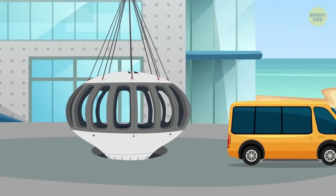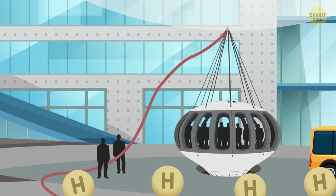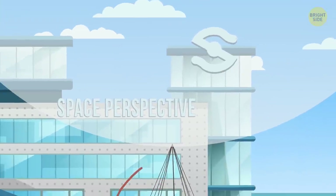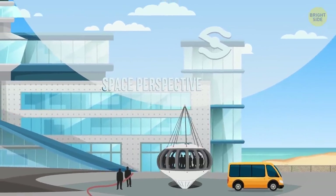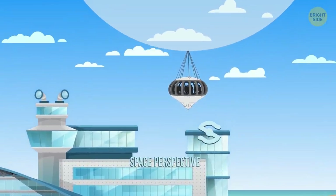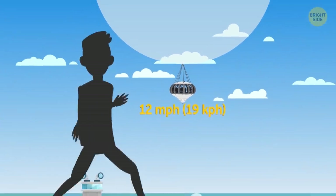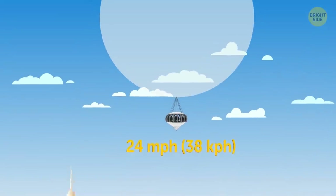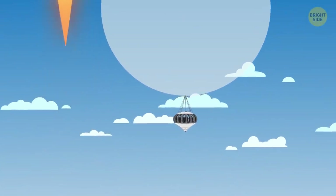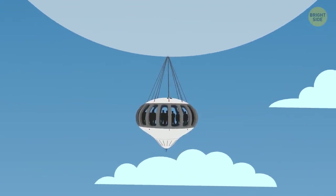Let's move to the launch pad. Passengers enter the capsule and engineers fill the balloon with hydrogen — it's lighter than air, so the balloon begins to take off. When the thrust becomes sufficient, the capsule with the passengers takes off from the launch pad. The journey begins: the capsule and balloon go up at 12 miles per hour, that's twice as slow as a person can run, and 2,000 times slower than a conventional rocket. So you won't experience hard overloads, vibration, and noise like you would on a conventional rocket.